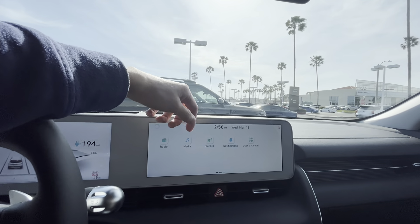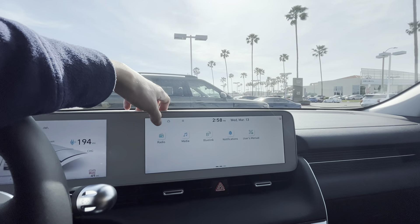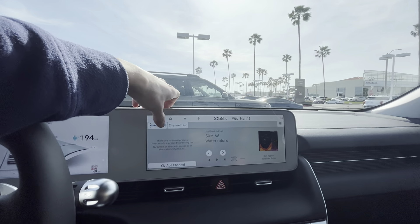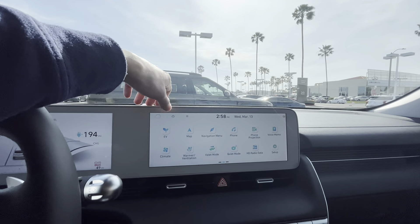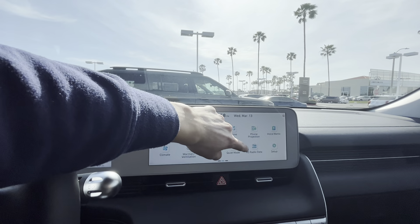In order to get to your sounds of nature you've got to go through media. You do have AM/FM radio with SiriusXM trial like any new car. It also has a valet mode — very cool.